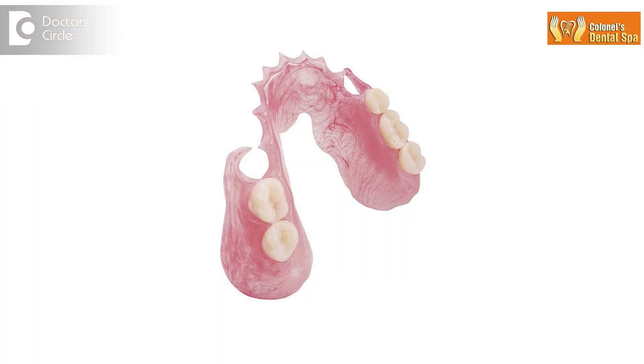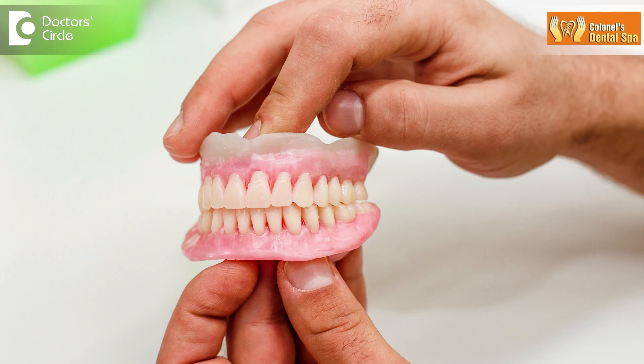Replacement of missing teeth can be done by either removable partial dentures — hardly done these days — or removable complete dentures when all the teeth are missing. Fixed replacement of missing teeth can be done by bridges or implants.